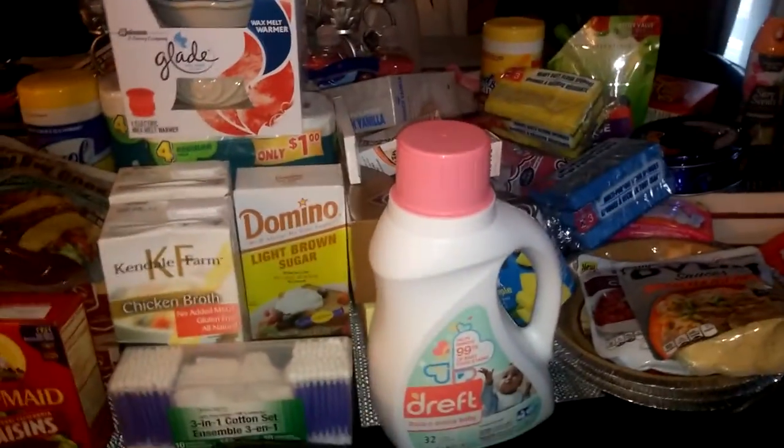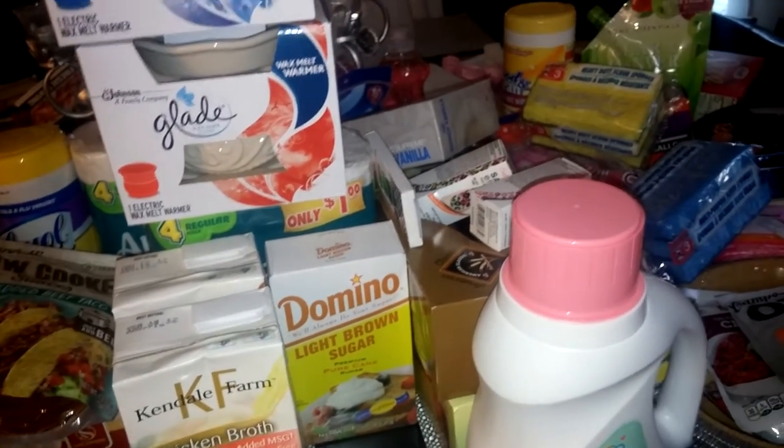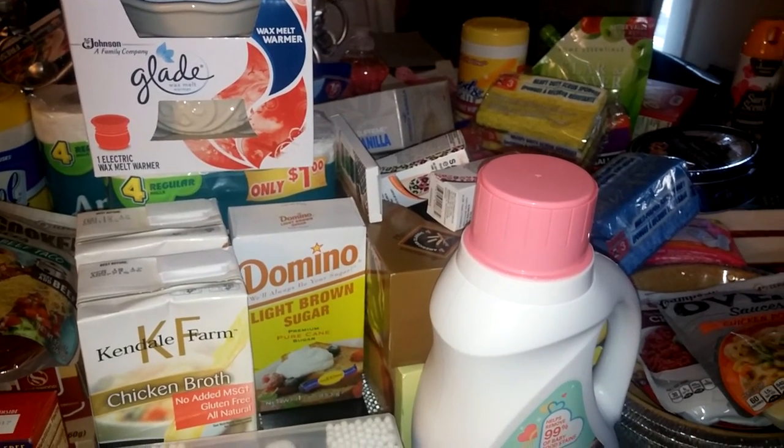I think that's it. So yeah, these are the things I got at Dollar Tree this week. If you guys have any questions or comments, leave them below. Thanks for watching guys, and I will talk to you again soon. Peace out.